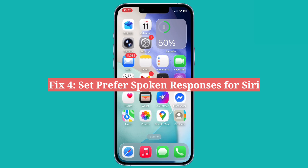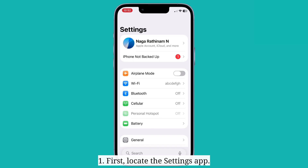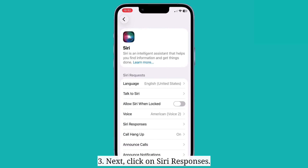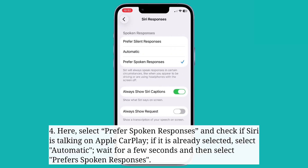The fourth fix is to set prefer spoken responses for Siri. First, locate the Settings app, then look for Siri and click on it. Next, click on Siri responses. Here, select prefer spoken responses and check if Siri is talking on Apple CarPlay. If it is already selected, select automatic, wait a few seconds, and then select prefer spoken responses.